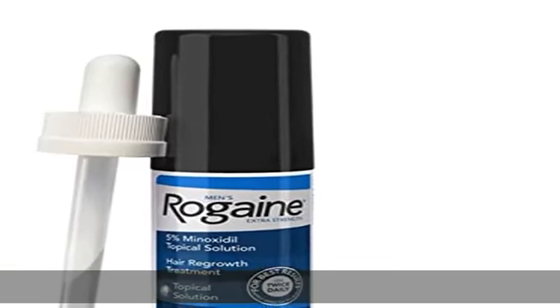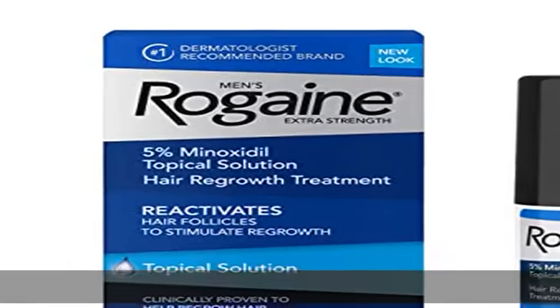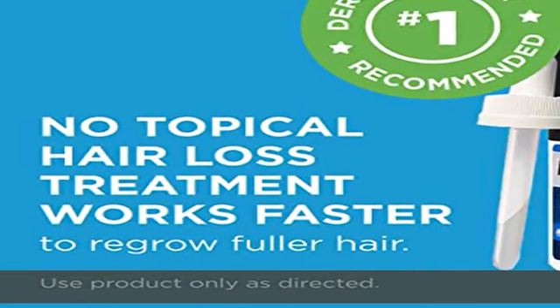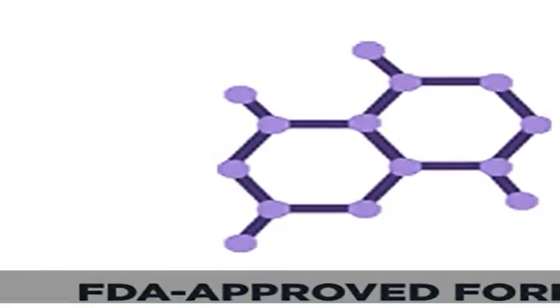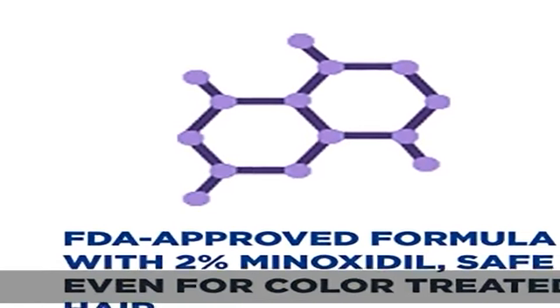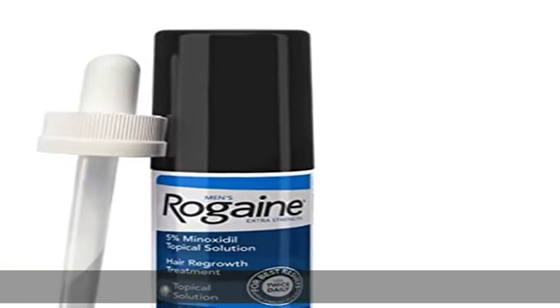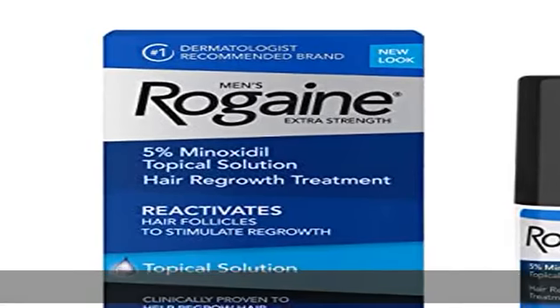1 month supply of Men's Raw Gain Extra Strength 5% Minoxidil Topical Solution to help treat hair loss, maintain hair density, and allow for the regrowth of fuller hair. Formulated with 5% minoxidil, our fast-working hair regrowth treatment works to boost hair follicle activity and hair protein production, and is clinically proven to regrow hair — unlike hair loss shampoos and hair thickening products that temporarily plump hair from the outside.